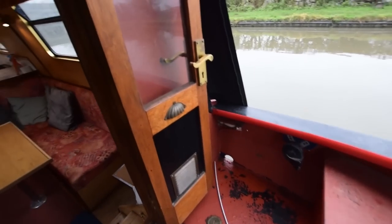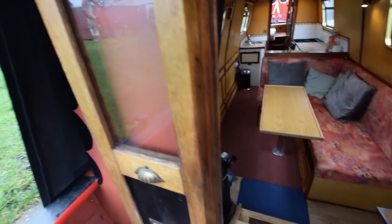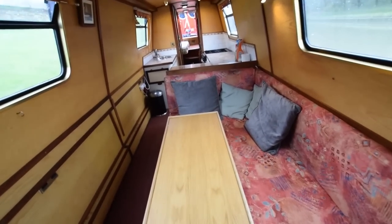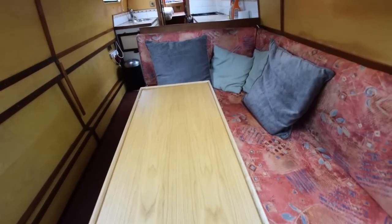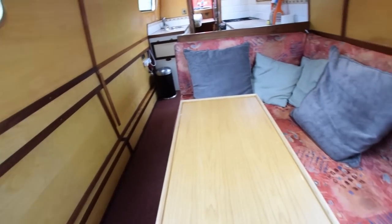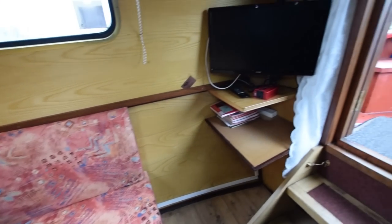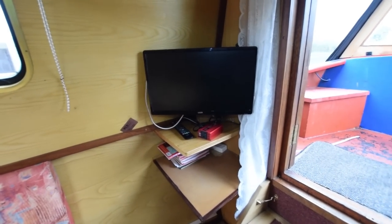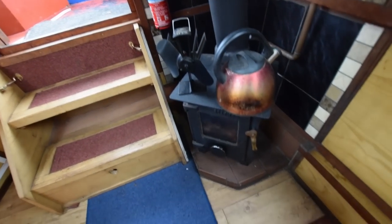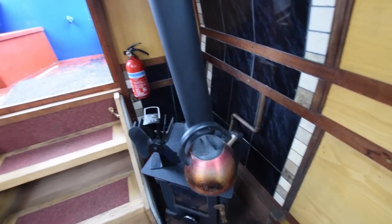Nice front doors — glazed, good solid wood. The saloon is nine foot three inches long. There's an L-shaped dinette here that does convert into a spare double berth. That dining table stores neatly under the gunwales on the starboard side. There's a 22-inch Freeview television, storage under the bottom step, and a solid fuel Boatman multi-fuel stove.